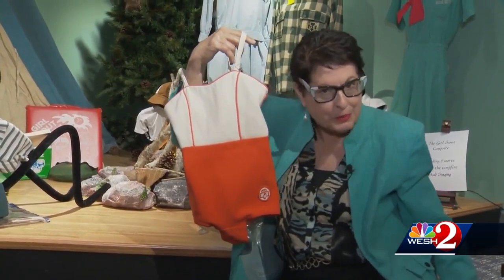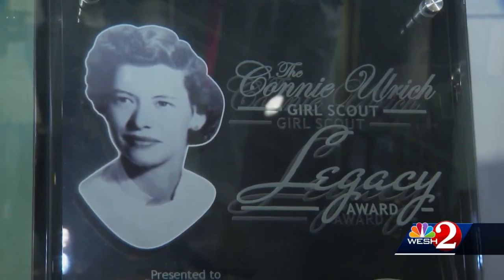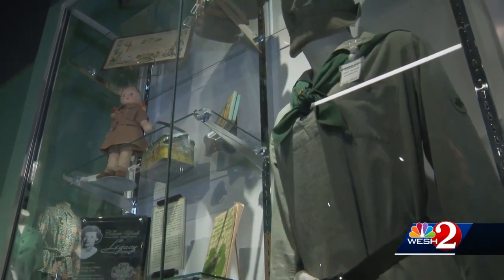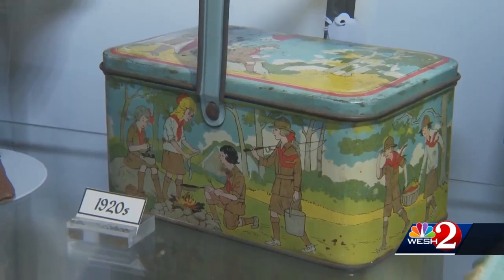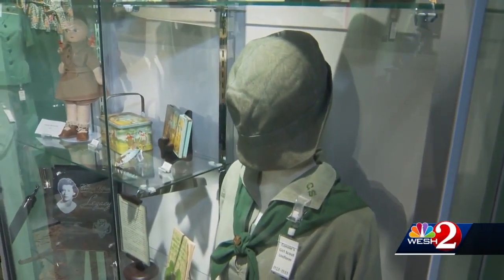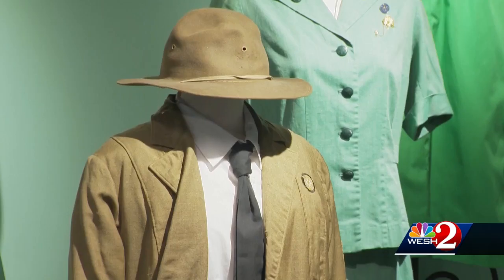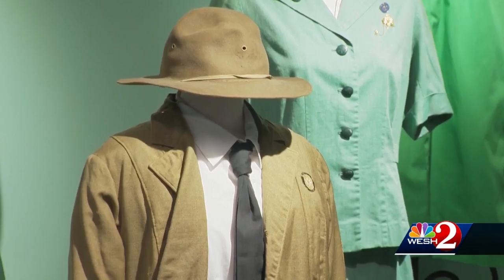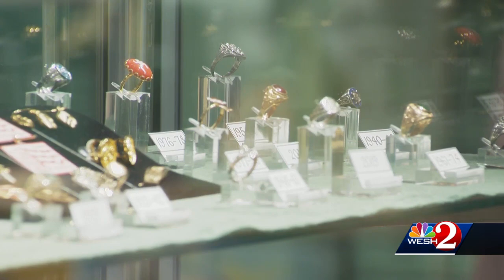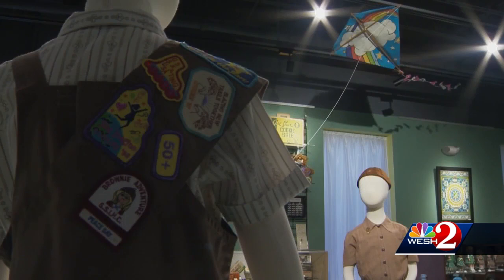Got the little emblem right there. There's a collection of memorabilia from a Girl Scout in Brevard County. Legend has it she was so proud of her Girl Scout roots, she wore her uniform when she was in her 90s. It's a flash from the past and an archive of an organization that has survived over a century in an ever-changing world. In Orange County, Michelle Meredith, West 2 News.